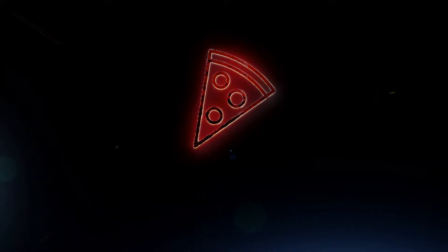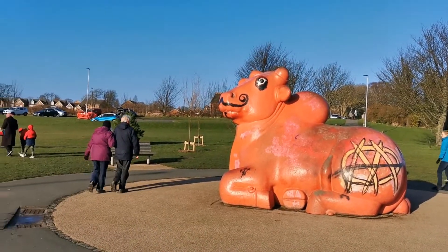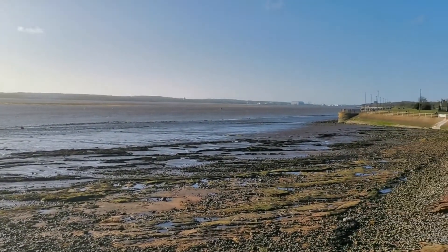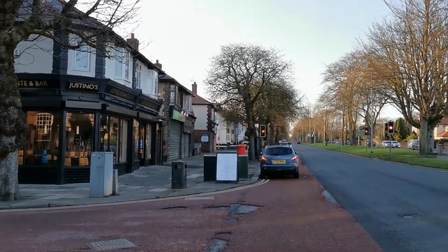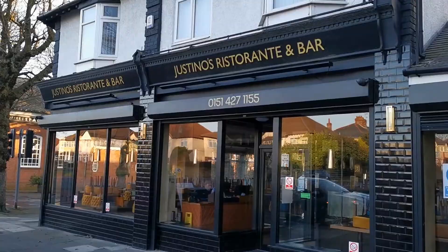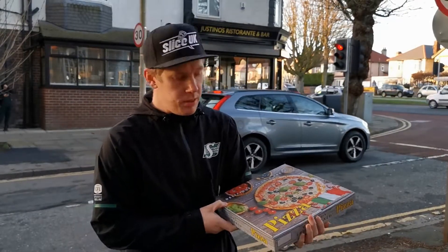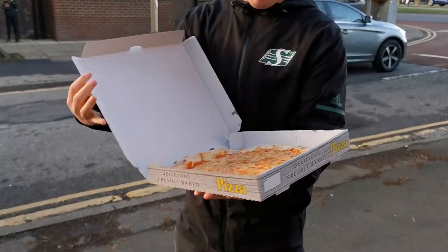Welcome back to Slice UK. Today we are on Edworth Road in Liverpool on the main drag at Justino's. We're here for an Italian style pizza — this was £9. We've eaten here before, it's quite nice. Let's get a look at this pizza.